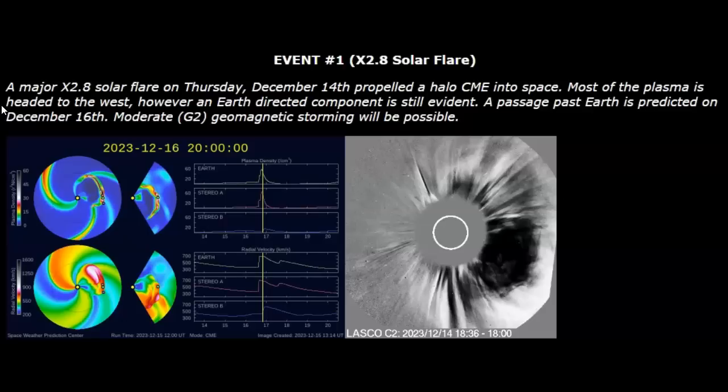Halo means it came out from many angles from the sun, so it has a wider impact. Most of the plasma is headed to the west. However, an Earth-directed component is still evident. A passage past Earth is predicted on December 16th with moderate G2 geomagnetic storms possible.